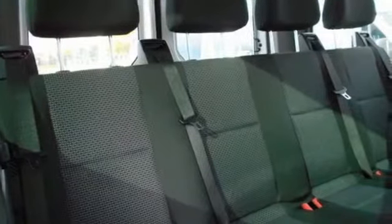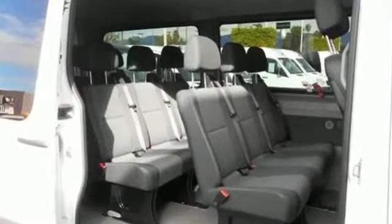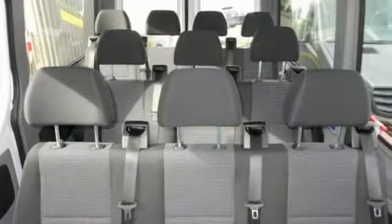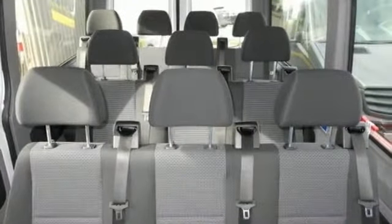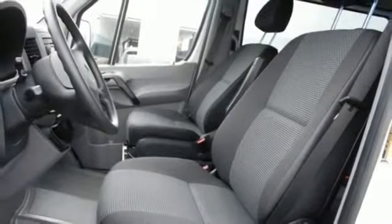Anti-lock brakes, dual front airbags, and stability and traction control make every trip a safe one. It also has air conditioning, power windows, and keyless entry. When it comes to heavy lifting, this award-winning Mercedes is the van you've been looking for.